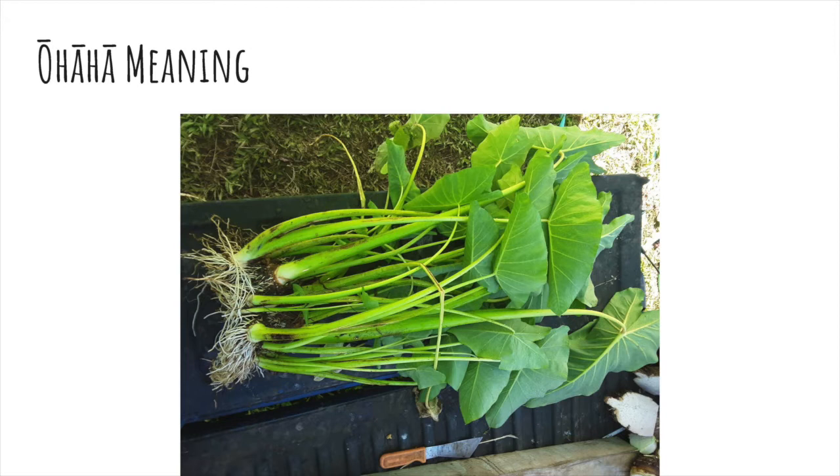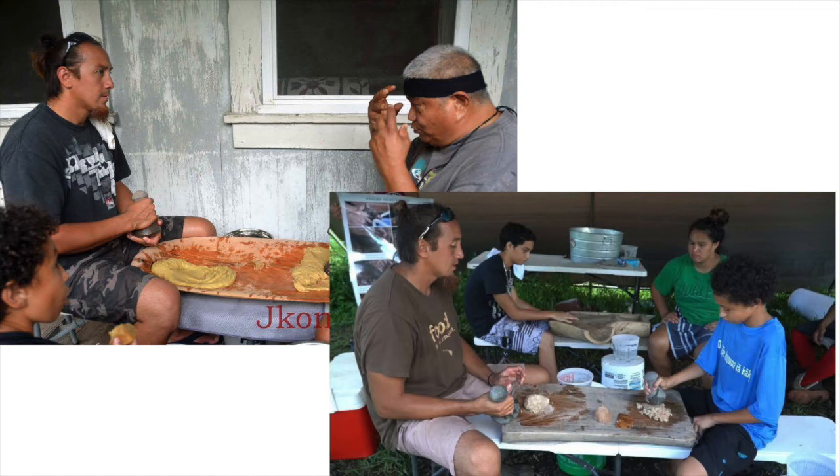There is a kalo variety called Kalalau — that's not the traditional name, but it was rediscovered in Kalalau valley, and because the old name doesn't exist, it received the name after where it was found. I want to honor Anakala Jerry Konanui, who was not only my kumu but a friend. I am one of his many students and sons that he called.